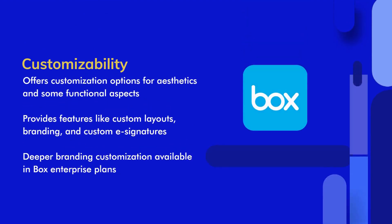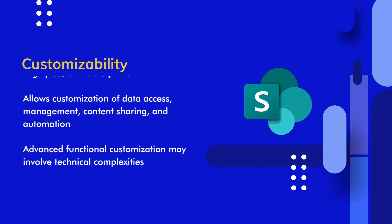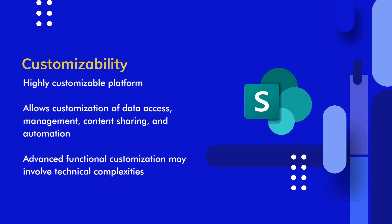Customizability is another factor to consider when comparing Box and SharePoint Online. Box offers aesthetic and functional customization options, such as custom layouts, branding, and custom e-signatures. SharePoint Online provides a high level of customization, allowing for data access and management customization, content sharing, and automation. However, it's important to note that the deeper level of customization in SharePoint Online may require technical expertise, making it more suitable for companies with a strong IT team.